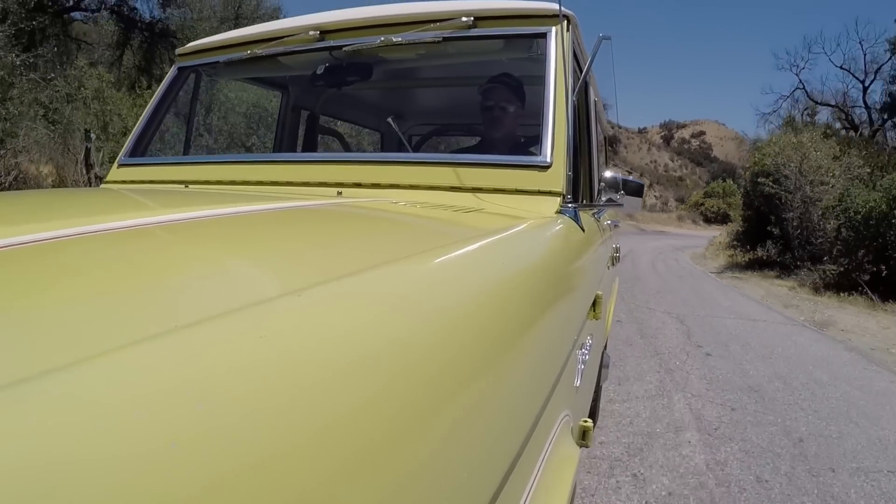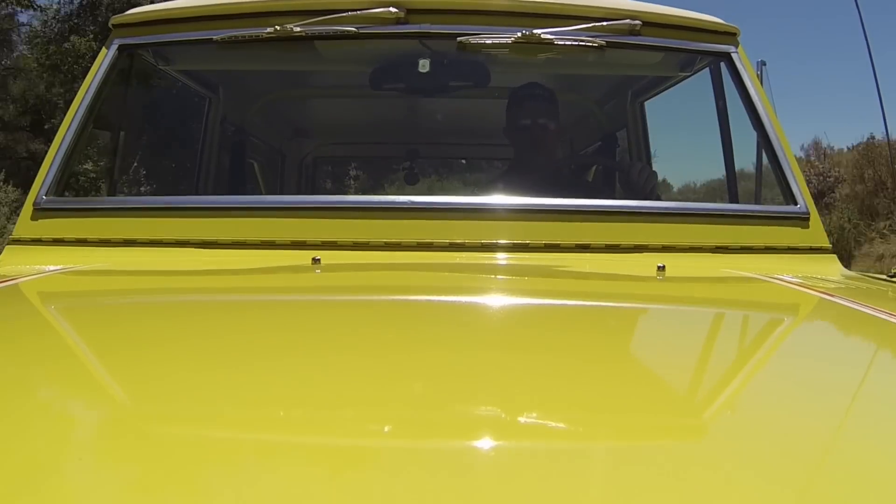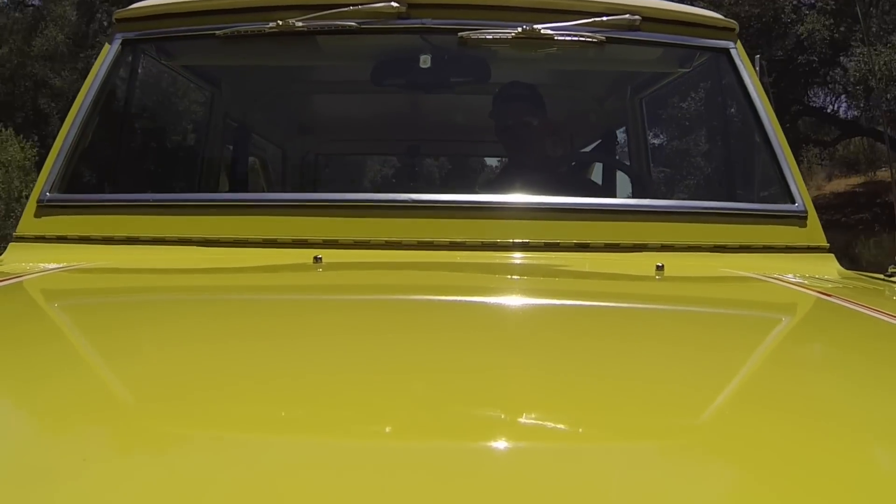It's one of those trucks that you can tell since day one has been taken care of and cherished. And the cool thing is, at least in my opinion, yes it's all original paint and trim and numbers match and all of that. But there have been tons of upgrades and a lot of attention given to this truck.